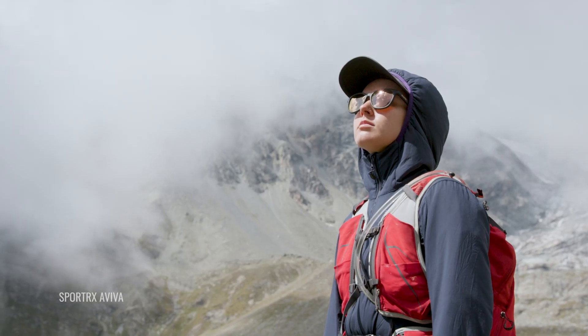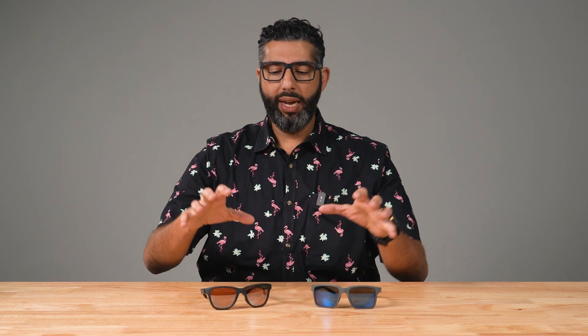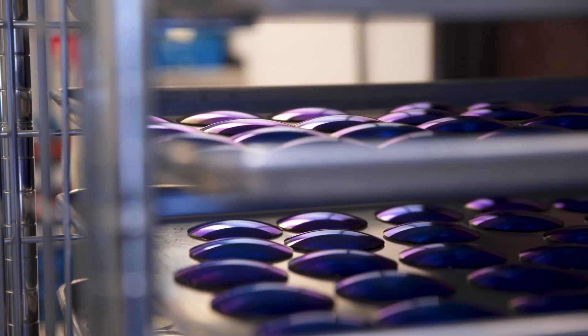There's actually more than one kind of UV light. There's UVA, which really can affect your macula — that can mess up your central vision. There's also UVB, which affects the cornea. You really want to protect against UV light. All the sunglasses you get at SportRx are going to be 100% UV protective, so that's already a given.